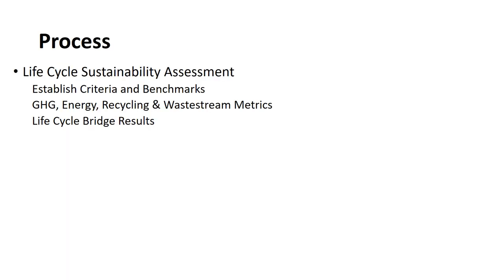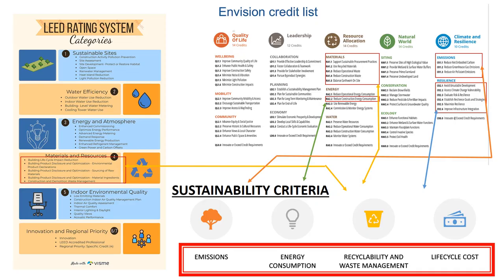The process to look at life cycle sustainability was first to establish the criteria and benchmarks to measure sustainability. For instance, greenhouse gas emissions, energy consumption, and recycling and waste stream metrics were considered for the life cycle of the bridge, which of course included life cycle costs. Internationally recognized sustainability systems were considered — shown here are the LEED rating system on the left and the ENVISION credit list on the right. From these two documents, sustainability criteria were developed directly applicable to rural steel and concrete bridges: emissions, energy consumption, recyclability and waste management, and life cycle costs.